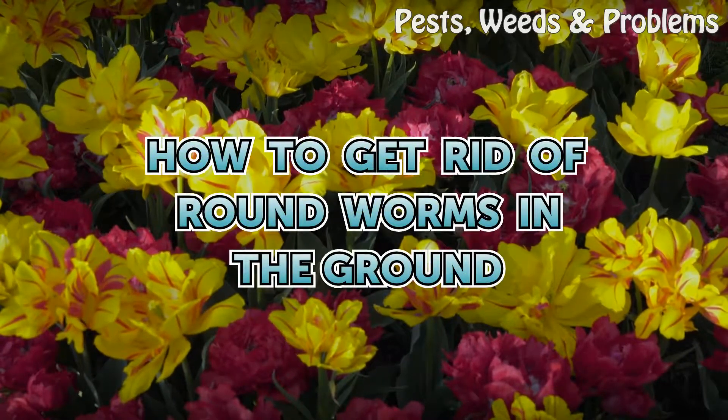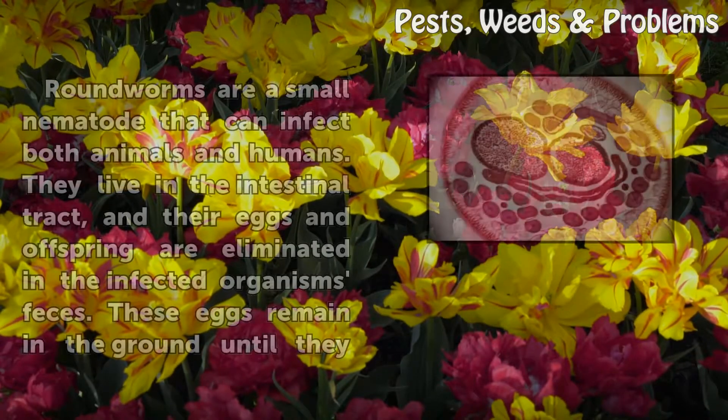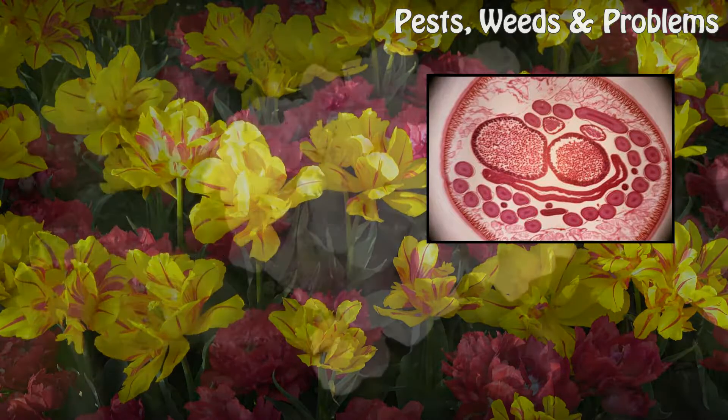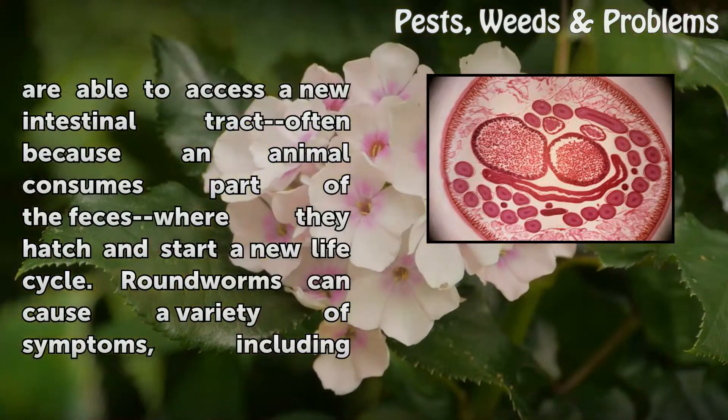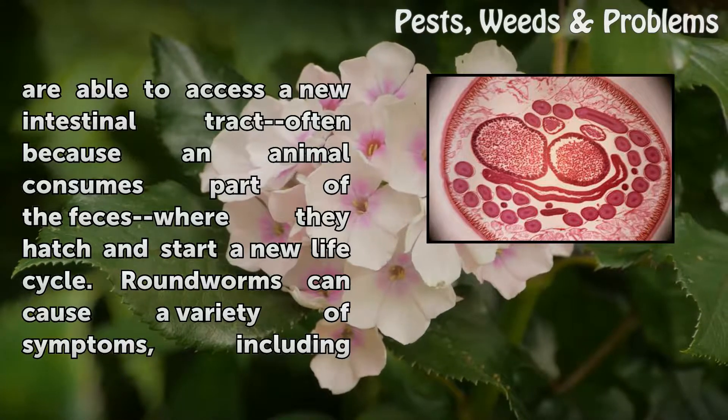How to Get Rid of Round Worms in the Ground. Round worms are a small nematode that can infect both animals and humans. They live in the intestinal tract, and their eggs and offspring are eliminated in the infected organisms' feces. These eggs remain in the ground until they are able to access a new intestinal tract, often because an animal consumes part of the feces where they hatch and start a new life cycle.